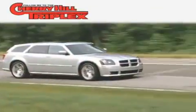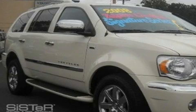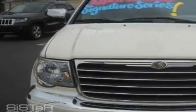Another fine vehicle offered by Cherry Hill Triplex. This is a 2008 Chrysler Aspen, for when safety, size, and space are of importance.